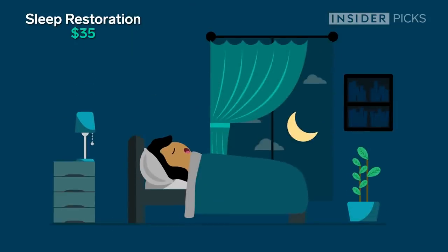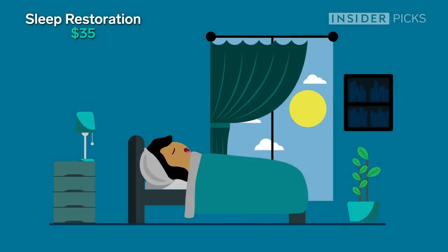I definitely missed the Leesa pillow already, but this cheaper pillow does feel comfortable, so we'll see how tonight and the rest of the week goes. So far my neck pain is completely gone, so I'm curious to see if this pillow is as supportive and if my neck pain will come back if it isn't.